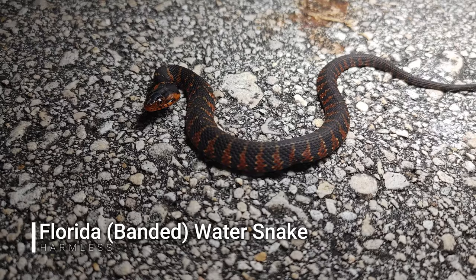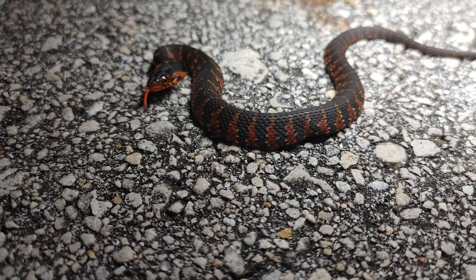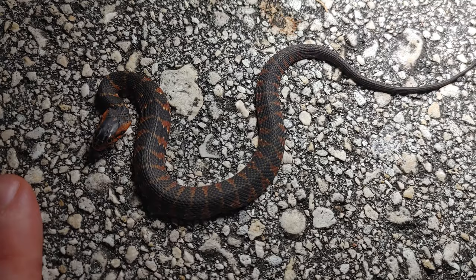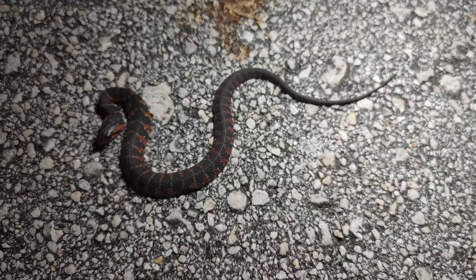Next snake is a baby banded water snake. Look at the colors on that guy — I've been seeing some nice bandeds lately. It was a very pretty water snake. Again, these guys are super tiny, brand new babies.